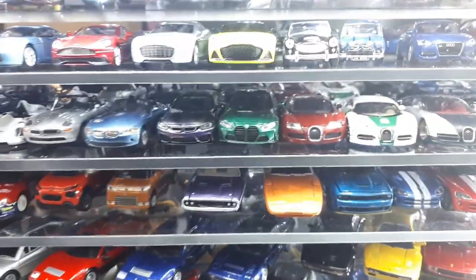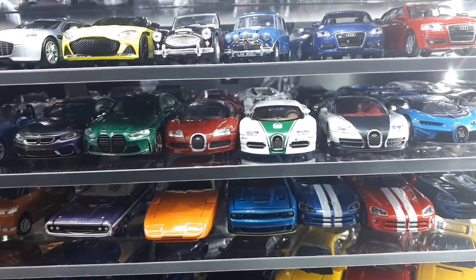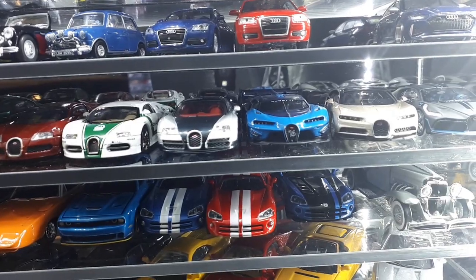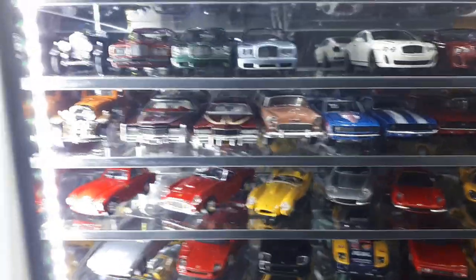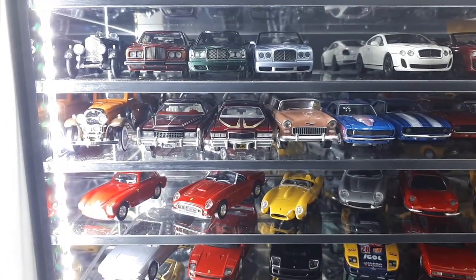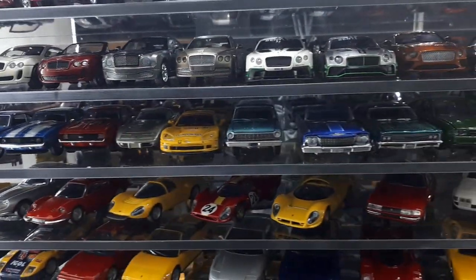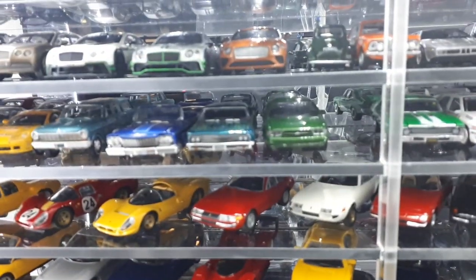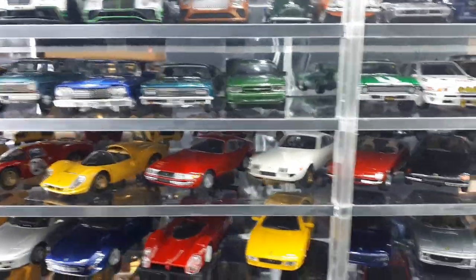We have some Bugattis — some by Grandioso Partners, although this white Dubai one is by Auto Art. I love this blue Vision GT concept by Grandioso Partners; that's from the Gran Turismo video game. Some Cadillac lowriders — they're okay. Some Chevys — I prefer the Impala lowriders by Auto World, and this green one is by Revel. Sorry about the focus again, we're getting to the dark section of the cabinet.